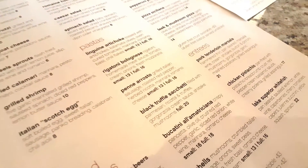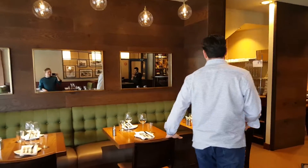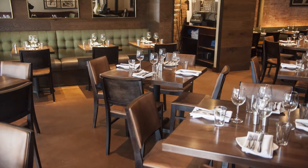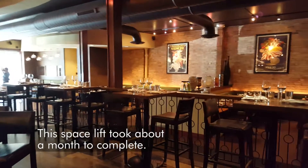Over here we installed some bench seating with some reclaimed wood and two-top tables, again to make a little bit more of an intimate type of section for couples.